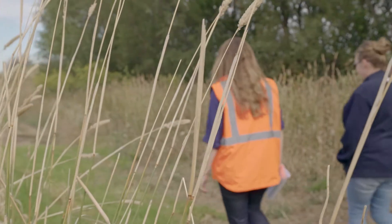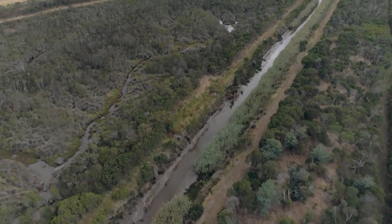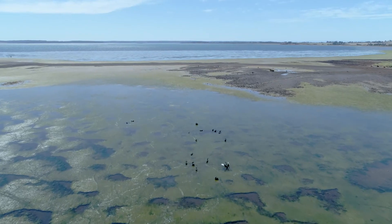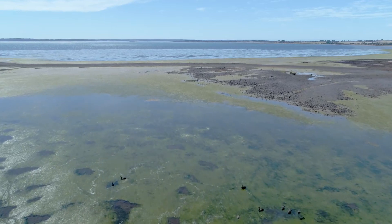People might ask why is Melbourne Water flying around in a helicopter to manage this weed? We've got quite a few obligations that come under that. We've got Ramsar obligations and also the EPBC Act — environmentally protected species. What we're really trying to do is protect the intertidal flats and the habitat that provides for shoreline bird species, but also the native vegetation that's there.